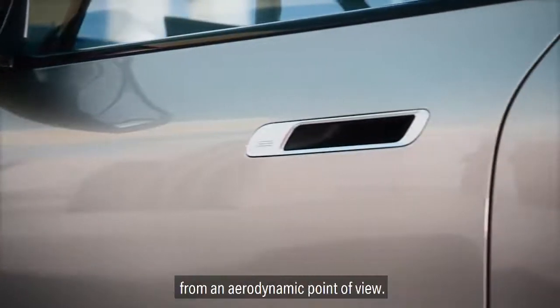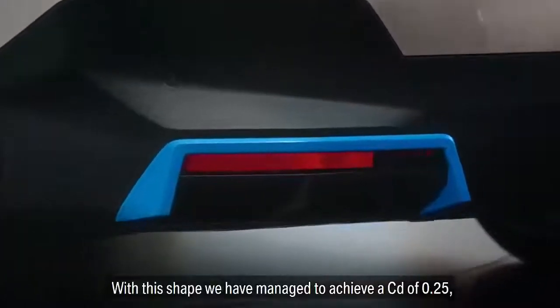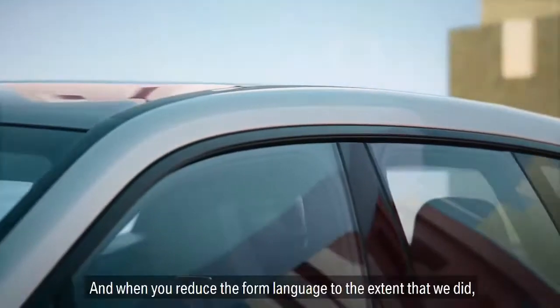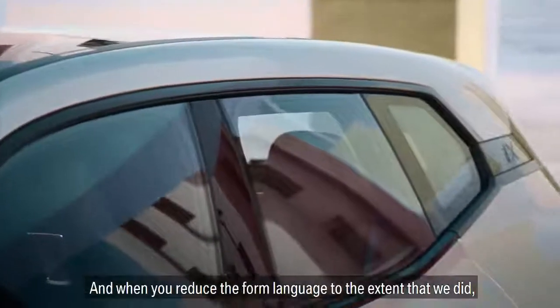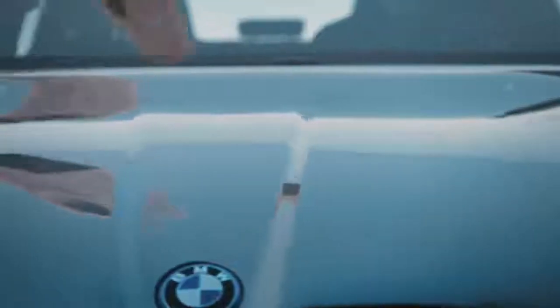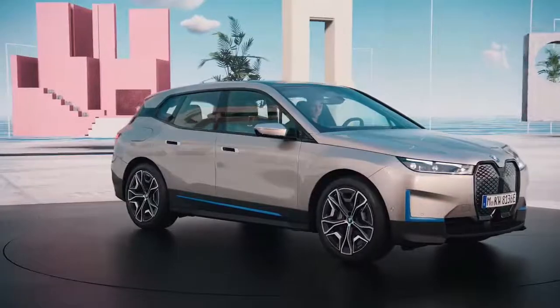With all of this, we believe the iX is much more than a new electric vehicle from BMW i. It is showing how we intend to make mobility more sustainable, more connected, but also easier to use and definitely much more unique. We believe the vehicle can become an extension of your personal living environment onto four wheels.